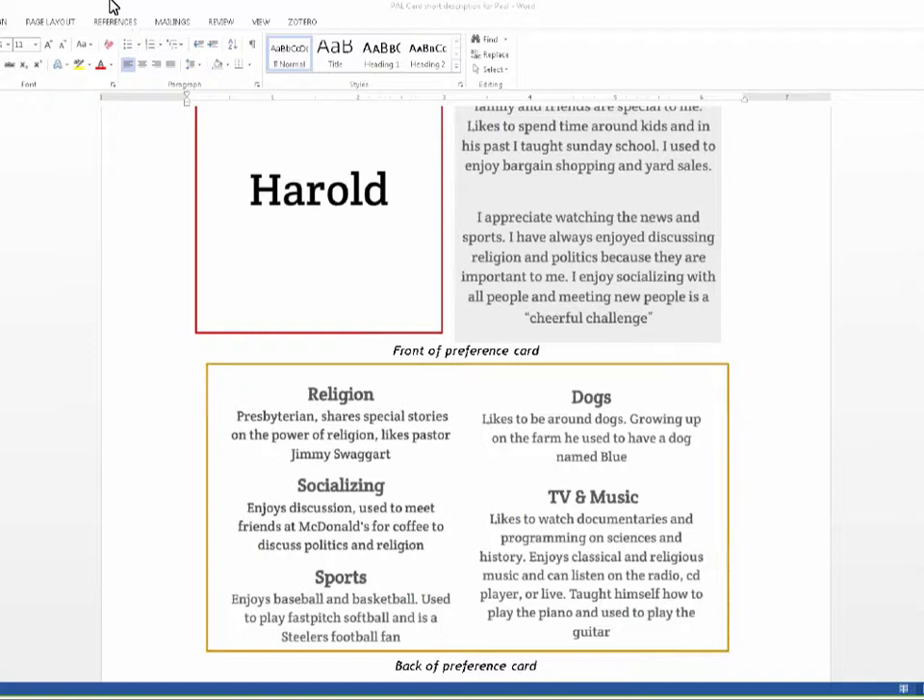We also have a little brochure you can provide to your residents explaining why you're going to be asking about preferences. A lot of times we hear from residents, 'Why do you want to know this?' So we have a brochure you can share with residents and family members about why preferences matter and why they're going to be asked about their preferences.